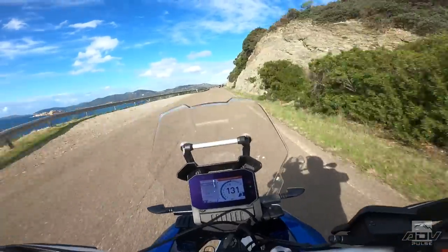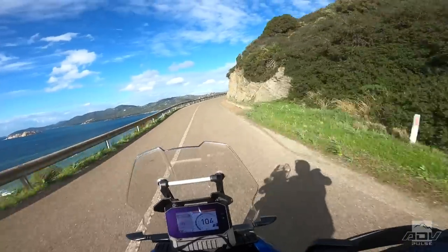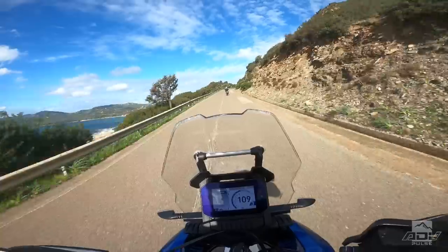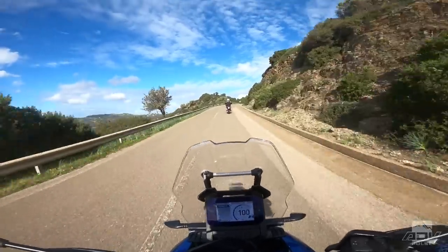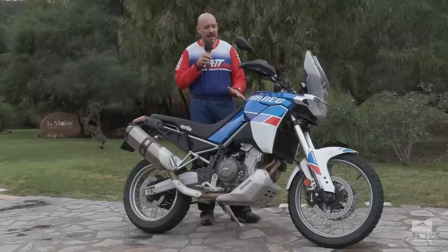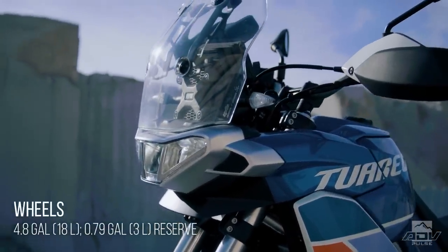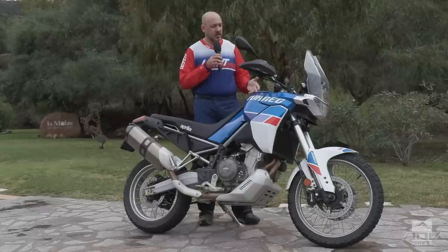With more aggressive riding earlier in the day we were doing about 42 miles per gallon, but if you're cruising on the highway at 75 miles per hour, you could probably get 60 miles per gallon. Given that it has almost a 5-gallon tank — I believe it's 4.8 gallons — you're going to get well over 200 miles of range on this bike.